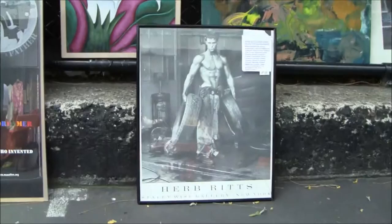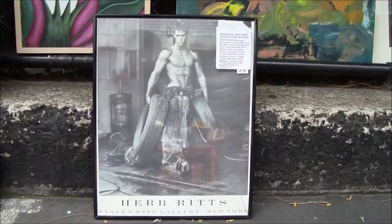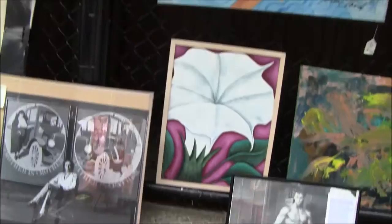This is a real famous photographer and that's a very famous photograph. He photographed Versace, Chanel, Michael Jackson, and Madonna.